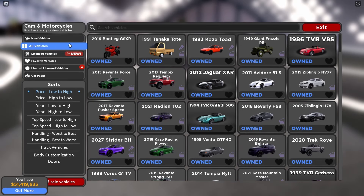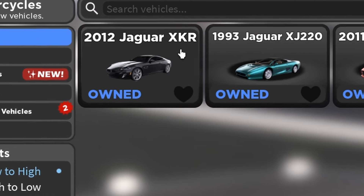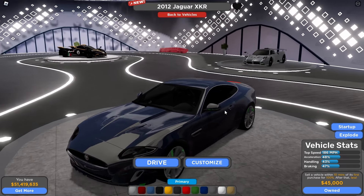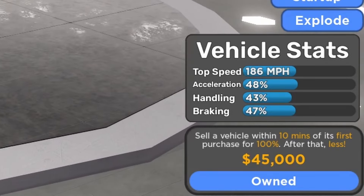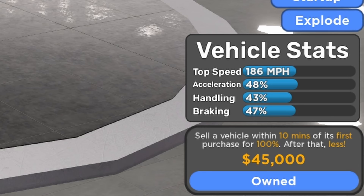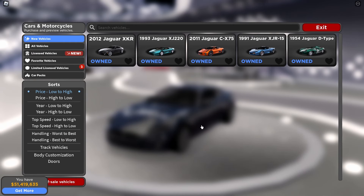So I'm at the dealership right now and we're going to look at the new vehicles. As you can see, this is the 2012 Jaguar XKR, part of the Jaguar car collection. The price is $45,000 and the vehicle stats fully stock are 186 miles per hour, 48% acceleration, 43% handling, and 47% braking.